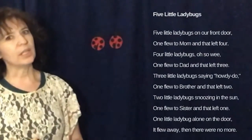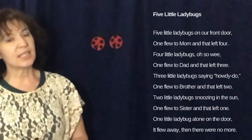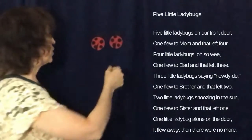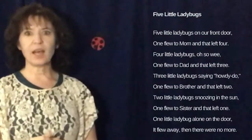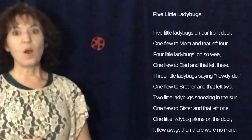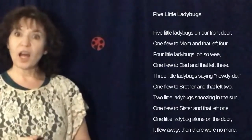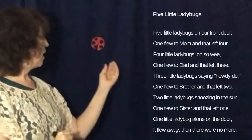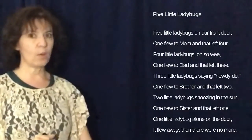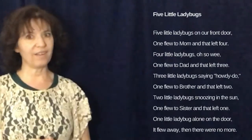Two little ladybugs snoozing in the sun. One flew to sister and that left one. One little ladybug alone on the door. It flew away, one flew away, then there were no more. Follow the link in the description for more songs such as A Fly Is On My Toe, which goes well with the Old Black Fly book.